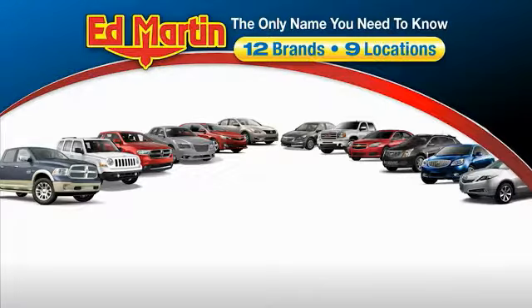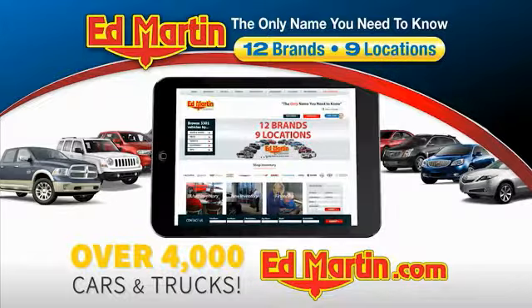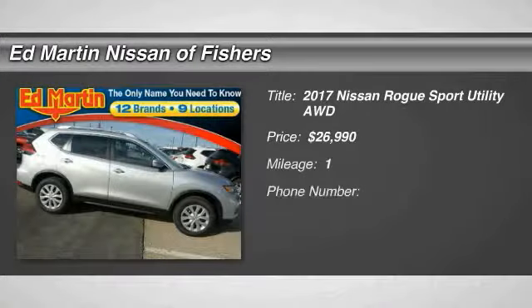Thank you for clicking our video. You can also shop over 4,000 more cars and trucks online at edmartin.com. Looking for the right vehicle? Check out the 2017 Rogue.